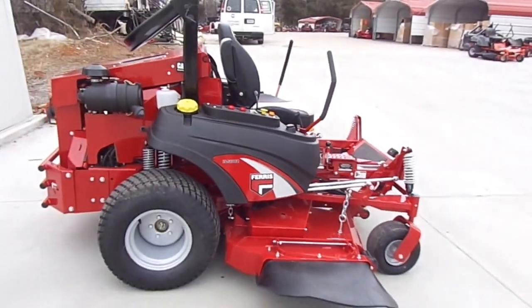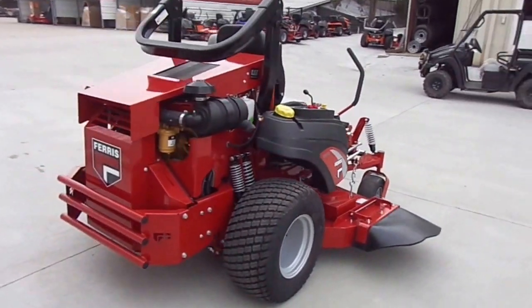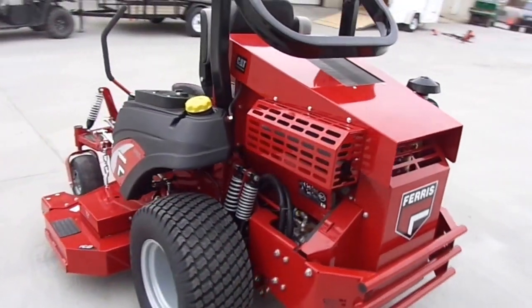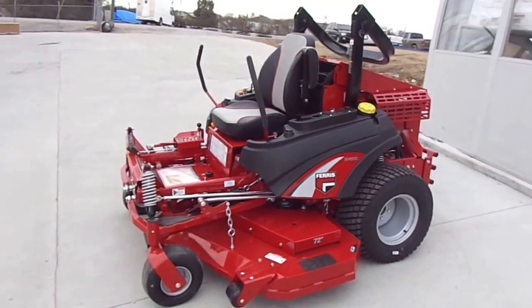It has a 33.5 Caterpillar diesel engine, rollover protection system, and a 72-inch cutting deck. This is the Cadillac of lawn mowers.